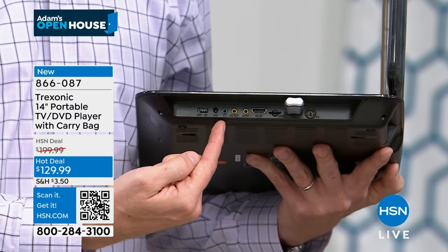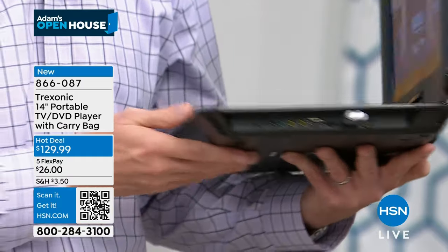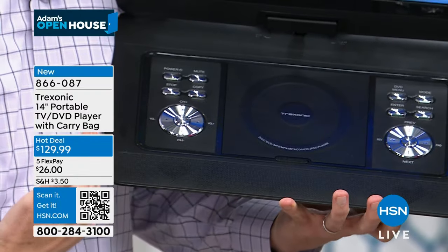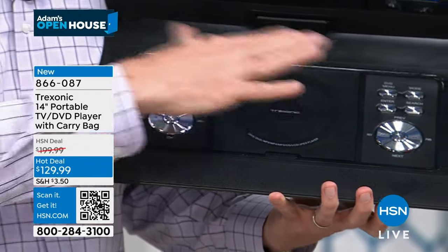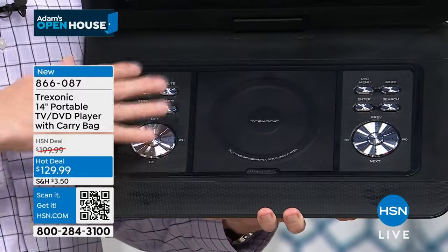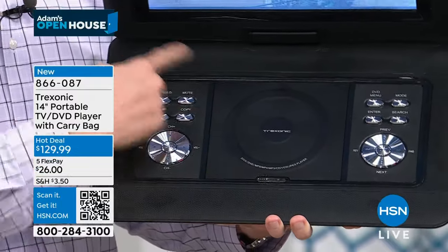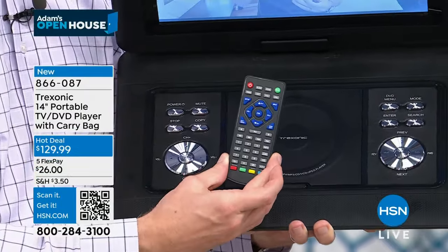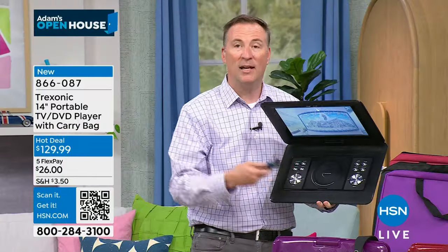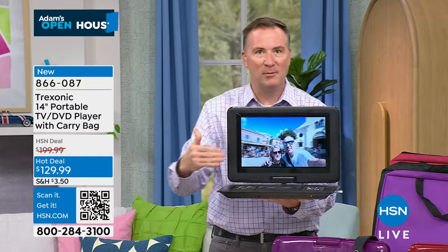The green port on the end is for headphones — two types included: in-ear and over-the-ear, depending on your preference. Tip it forward and there are two built-in stereo speakers, good for up to a 10-by-10-foot room. On-board controls make it easy to switch inputs, and a remote control is included so you can set this on a counter or coffee table and operate it from a distance.